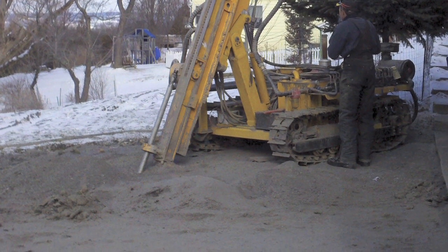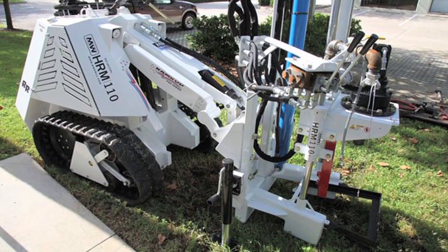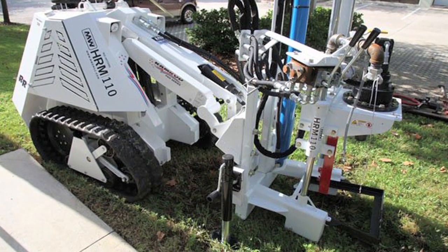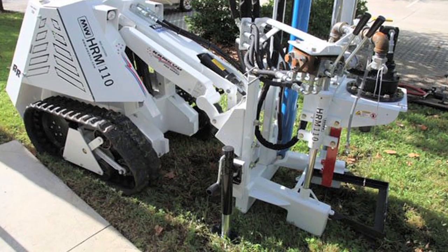We come in and drill down a hundred feet and put these earth taps into the ground. Through that earth tap is how we harvest the heat from the ground to heat your home — we send very cold liquid refrigerant down into the ground.